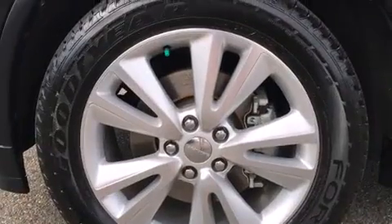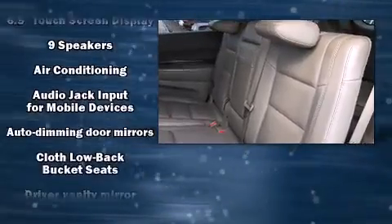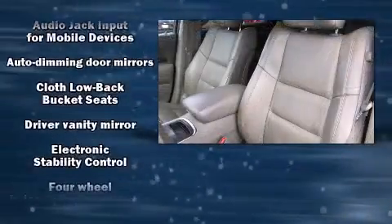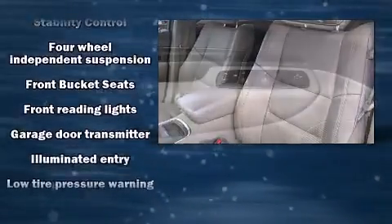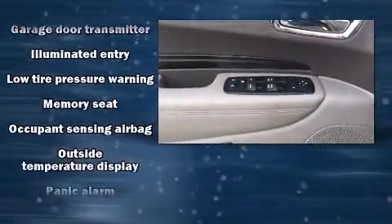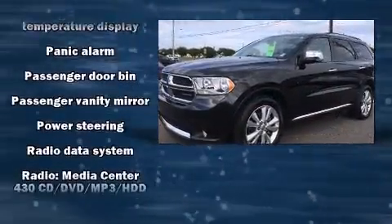Front and side impact airbags, traction control, brake assist, anti-whiplash front head restraints, a panic alarm, and four-wheel disc brakes with ABS. Various mechanical systems are monitored by electronic stability control, keeping you on your intended path.